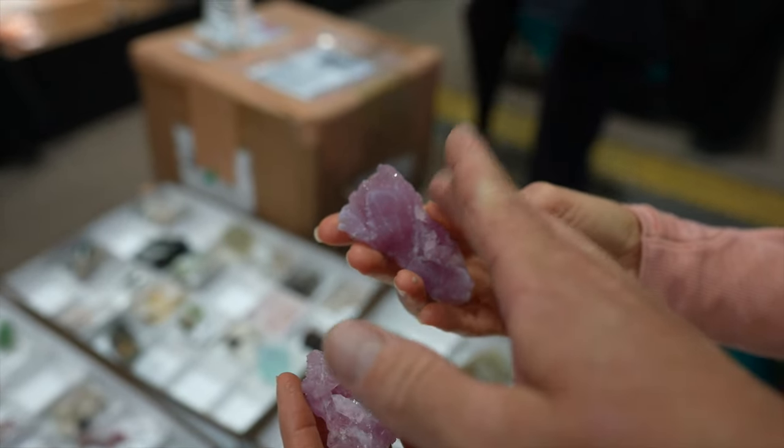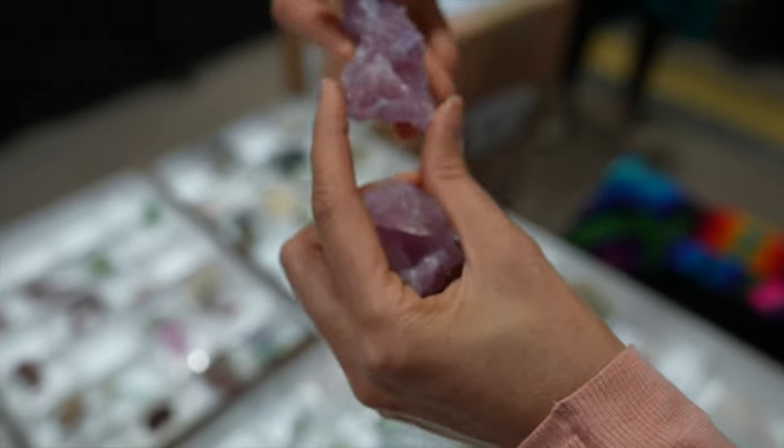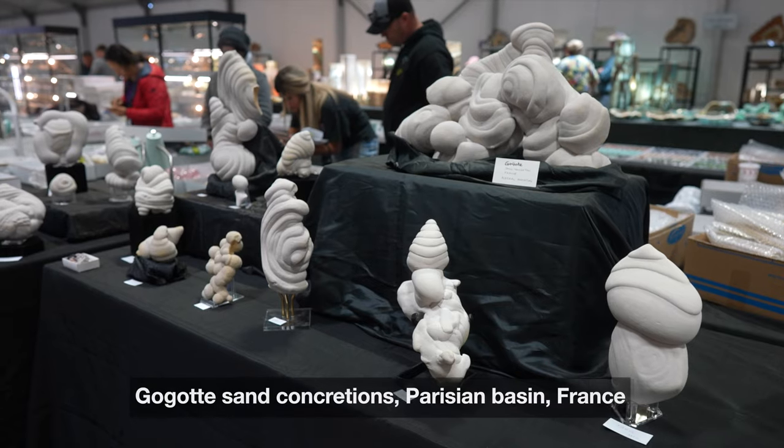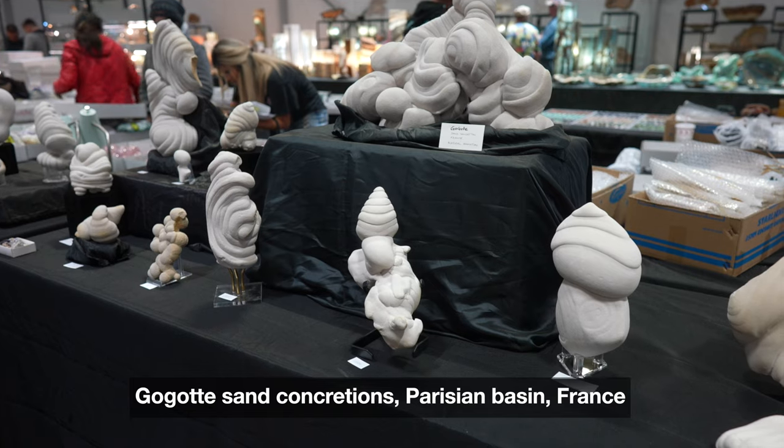I'm trying to convince her to help me get this one. Let me get this one. You want both? I'd like to get both. And the guy working the booth — so people have been looking at them. La spirale du temps — the spiral of time. French name.